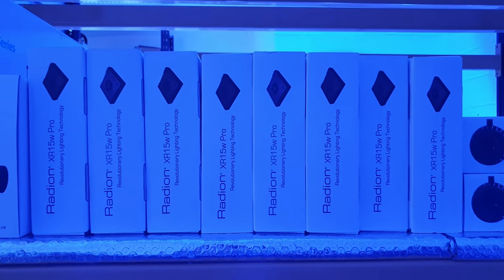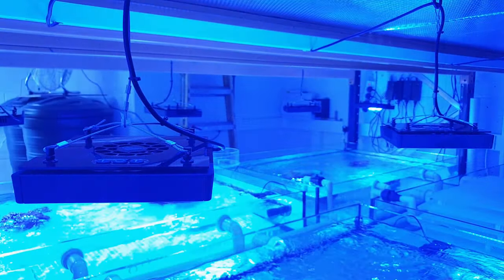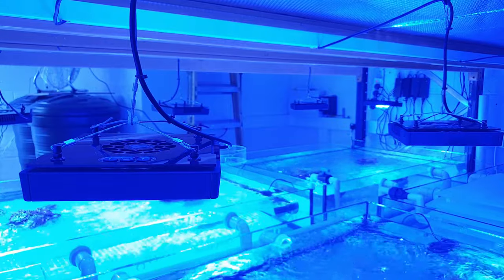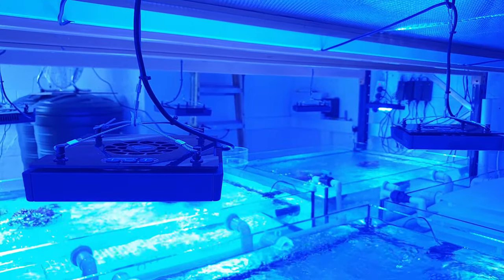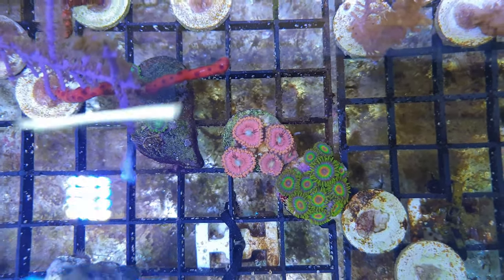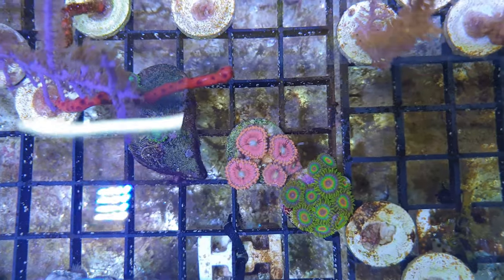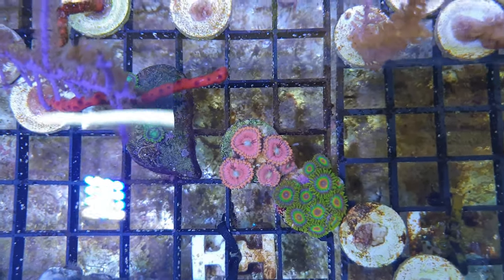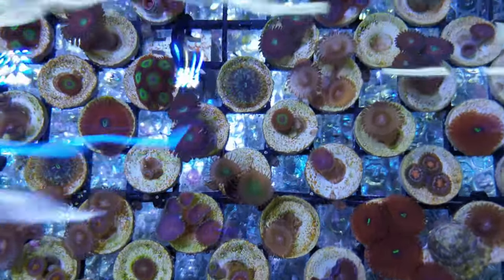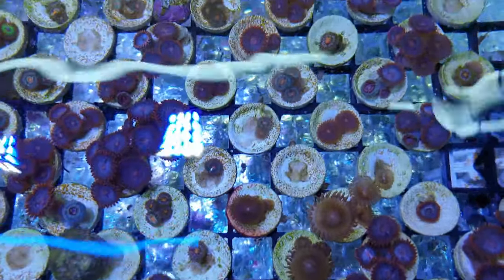Now I recently visited another UK aquaculture facility called Frag Farm that specializes in high-end SPS corals. But the Coral Centre differs in that Rob's goal is to provide corals for everybody and not just the top end of the hobby. And the Coral Centre is proof that hardy, beginner-friendly corals don't all have to look the same. The trays here are filled with awesome zoas, mushrooms and leather corals — and frankly you've never seen so many frags in all your life. There are endless varieties here, all with different colours, patterns, shapes and sizes.